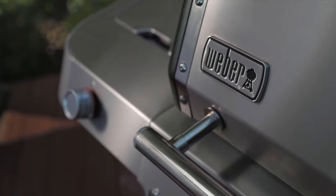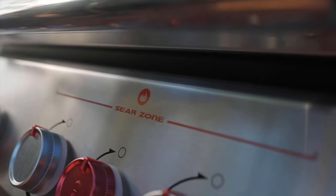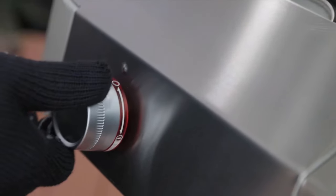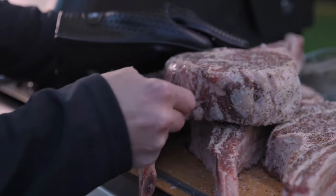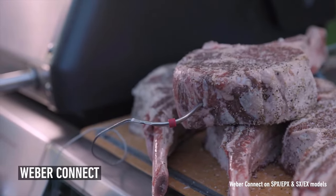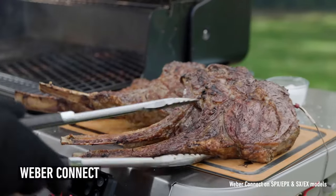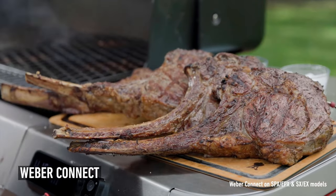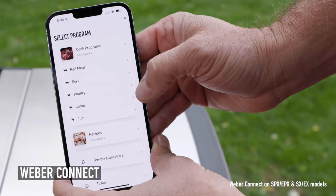This grill creates a full backyard culinary experience and allows you to sear, roast, bake, steam, and even stir-fry by simply replacing the grate with many custom-fit grillwares. Weber Connect smart technology makes perfectly grilled food every single time without leaving it to chance. With this feature, you get real-time food temperature alerts, reminders, and flip and serve notifications on your phone.